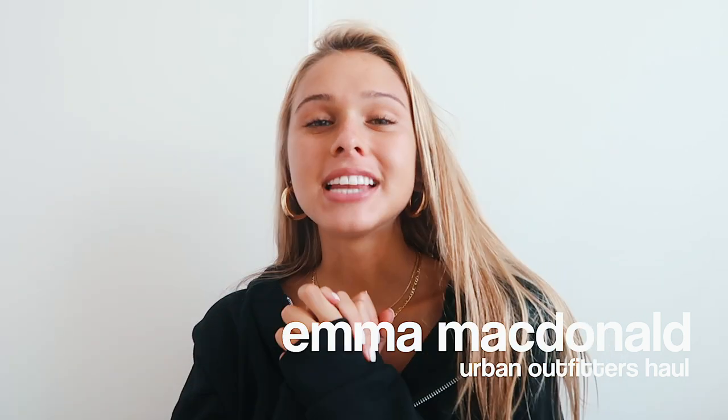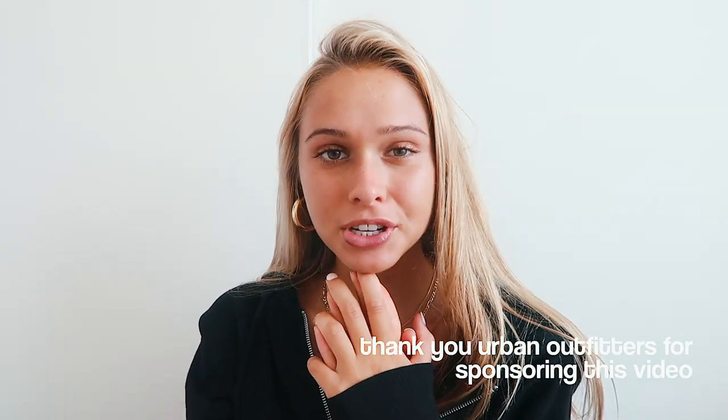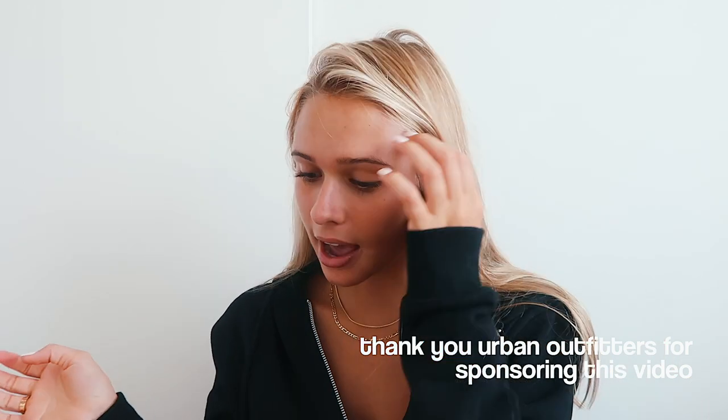Hi guys, welcome back to my channel. Today I have a pretty exciting video I've been waiting to film for you guys, and I'm so happy about it because it is actually sponsored by Urban Outfitters. Today I have a huge haul from Urban Outfitters for you guys, and it's mostly stuff that's for back to school.